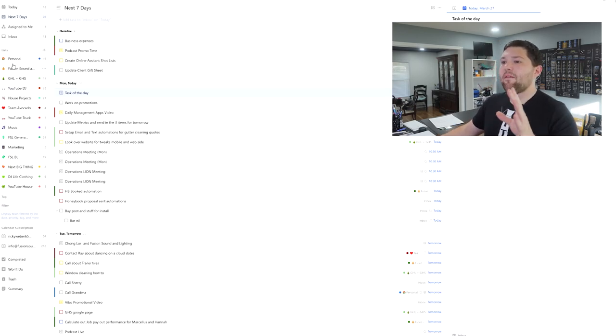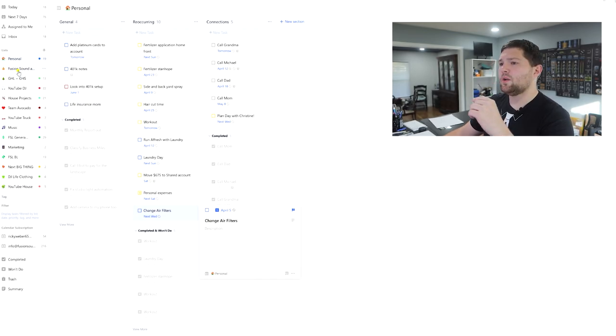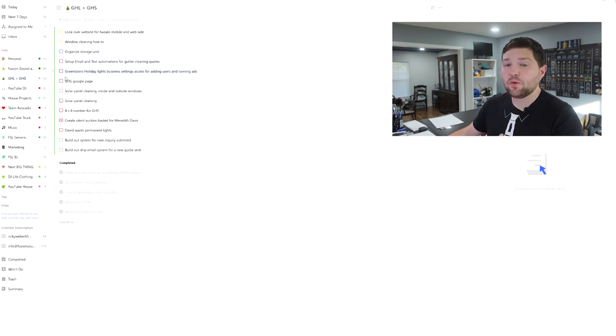Over on the left, there are multiple different bins or lists you can utilize. On my personal side I have a whole tab of reoccurring tasks — like laundry day set up every Sunday, doing personal expenses, changing the air filters in my house. On the DJ side I have reoccurring tasks for my monthly report, classifying business miles in Everlance on a reoccurring schedule. Bins can be a flat list or set up like house projects broken down into winter, spring, and summer that you can drag around in Kanban view.